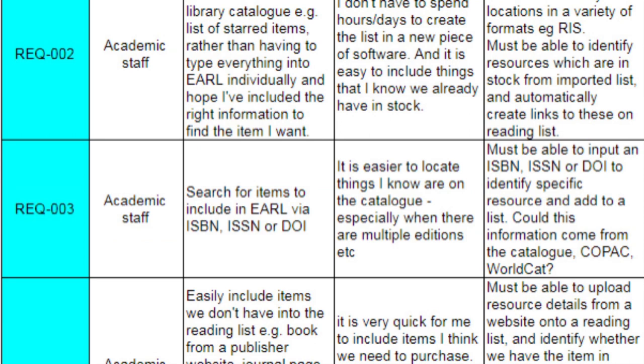The interviews also highlighted problems with our current reading list system, which was a very old in-house system, and we're about to undertake a project to replace that. The data we got allowed us to build a set of 28 user requirements, which we then used for our supplier selection. And it's no surprise that when we asked academics recently, they were overwhelmingly positive about it.